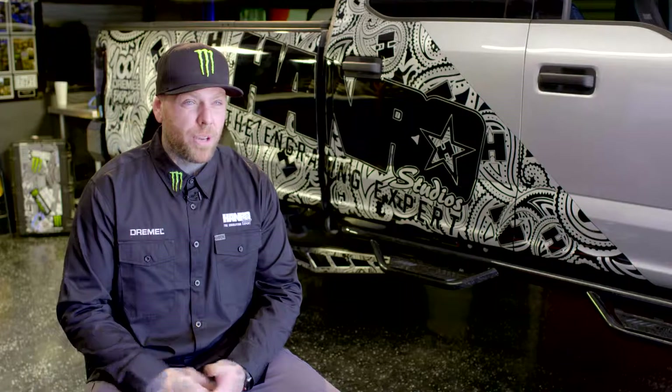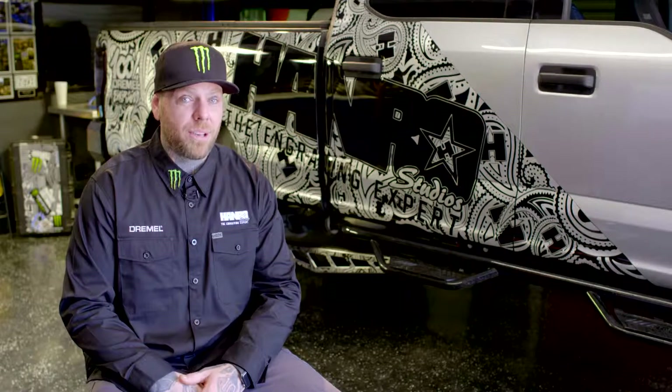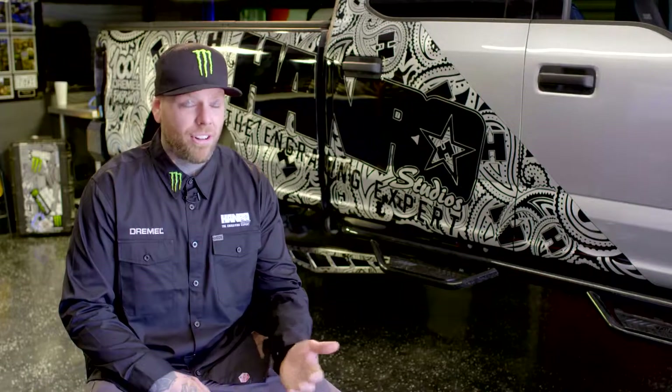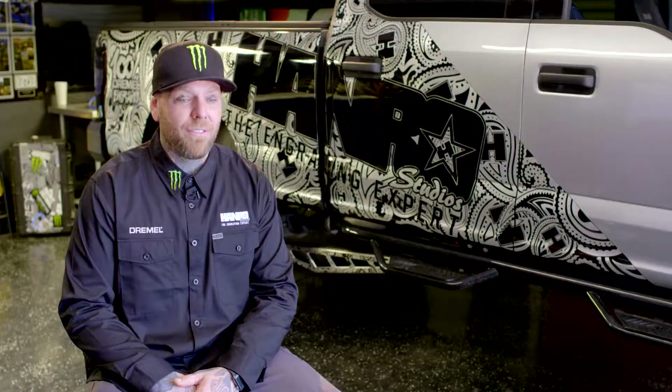My favorite things to engrave are actually memorial pieces. I feel a real sense of accomplishment when I can give a family that's already gone through so much something to remember their son or daughter or mother. Kind of give them that forever-lasting peace that they're gonna hold on to. It just means a lot to me.